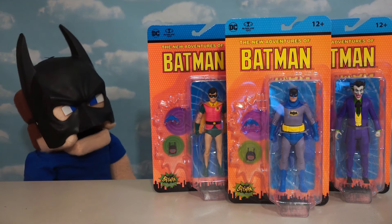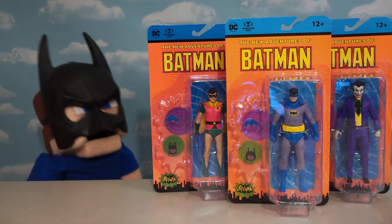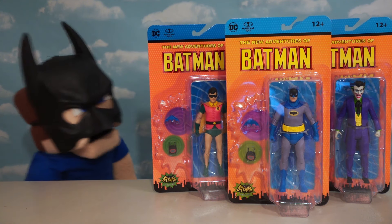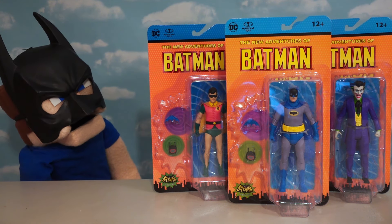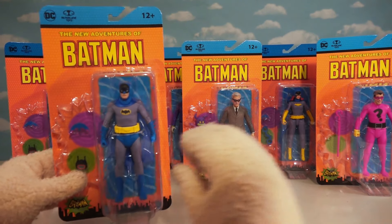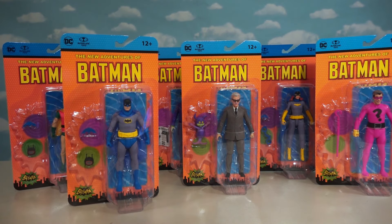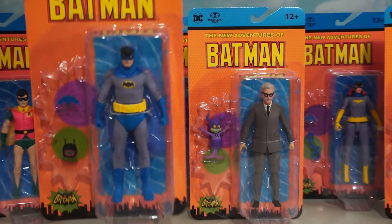Alright Batman fans, look at this! We've got some new Batman figures from the 1966 collection by McFarlane Toys. I can't wait to dig into these because these are more cartoony. So we've got the New Adventures of Batman figures, the first set courtesy of McFarlane Toys. It looks like they're going in a more cartoony route.